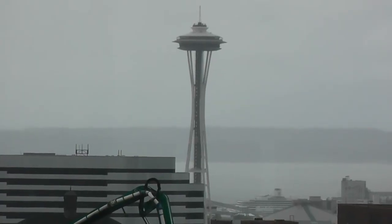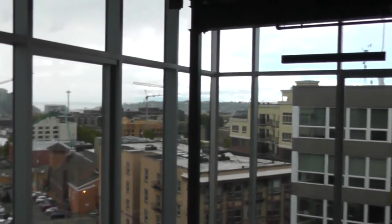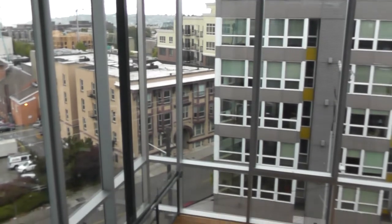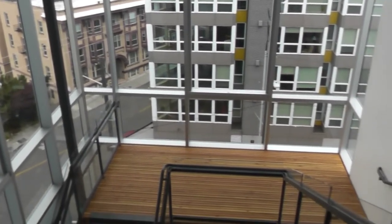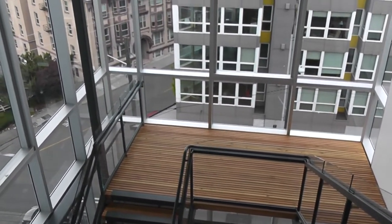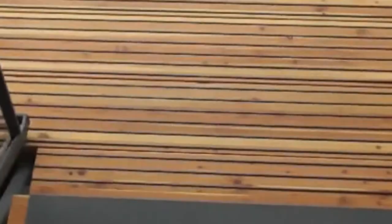In most buildings, when you walk in, you see a bank of elevators. And if you can find the stairway, it's usually dark and cold and not particularly attractive. We call this the irresistible stairway. Our goal is for people who are able to use the stairs to use them. That's partly about saving electricity and energy, but it's also partly about human health. This is a real social place, as you can tell by all the people walking up and down. I'm walking on average maybe 20 to 30 flights of stairs a day.